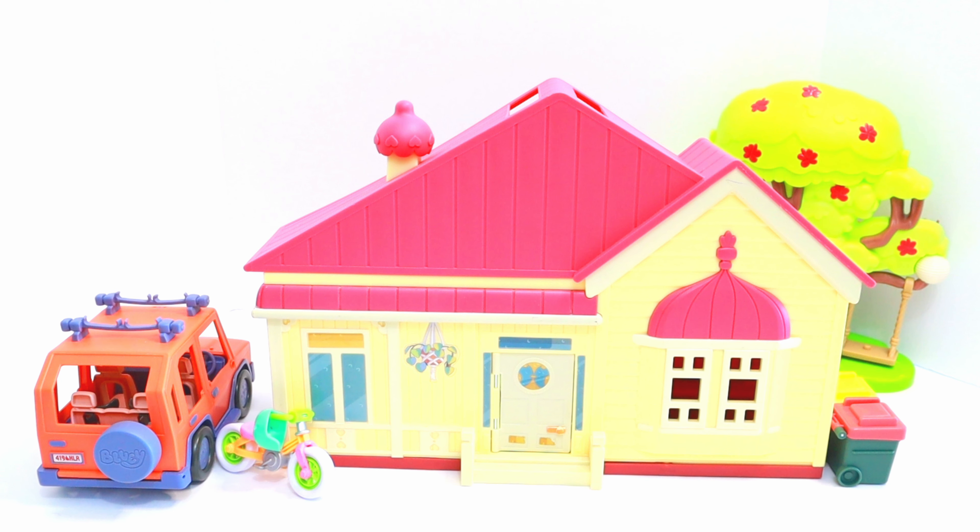Hi friends and welcome back to Toys Fantastic. Today, Bluey, Bingo, and Dad are going on an adventure to Hammer Barn. Let's join them.